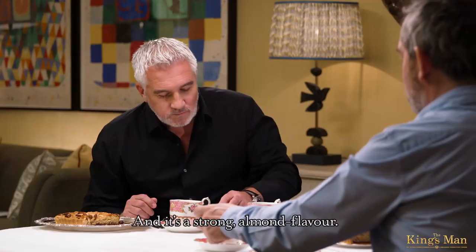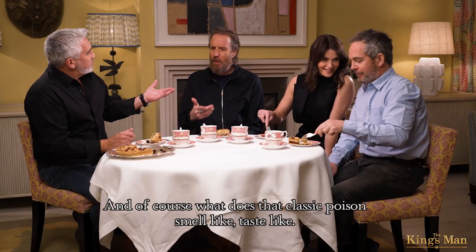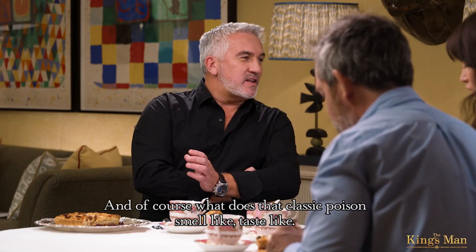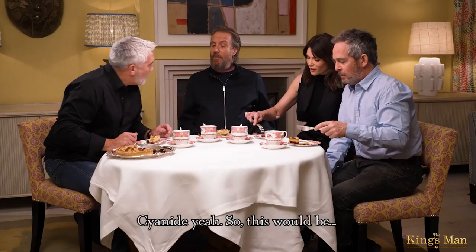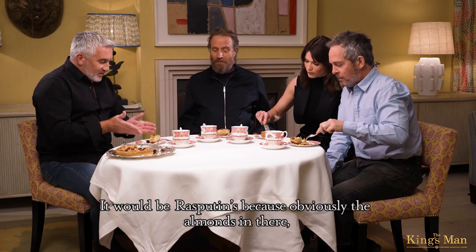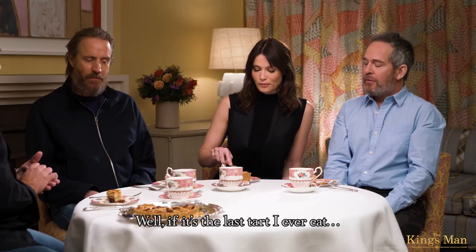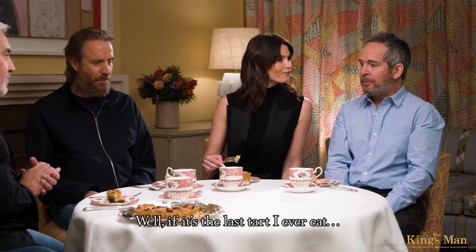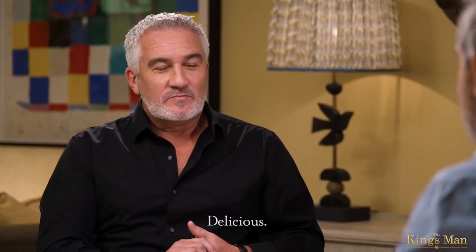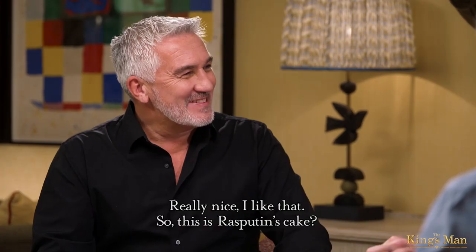Vodka. And it's a strong almond flavour. And of course, what does that classic poison — cyanide — smell like, taste like? So this would be a great way of hiding it. Rasputin's cake. It would be Rasputin's because of the almonds in there. If you're going to put cyanide, you'd put it in a Bakewell tart. Well, if it's the last tart I ever eat, it's gorgeous. It's a nice way to go. It's delicious.